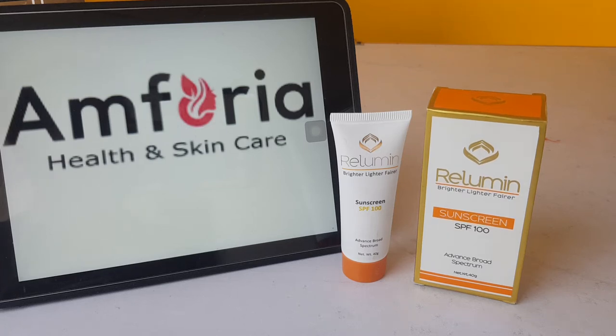Assalamualaikum, we welcome you at emforia.pk. With the season changing and getting into summer, we are getting queries and collecting information about the products.